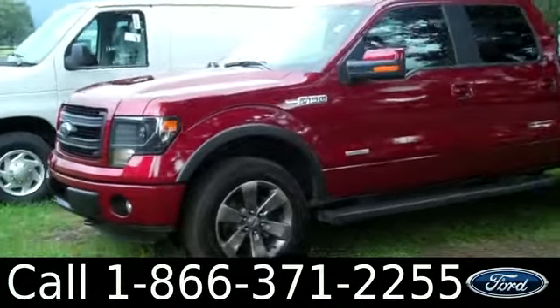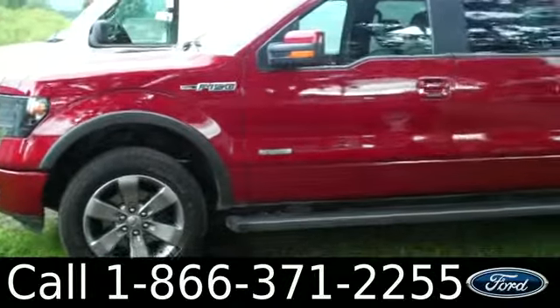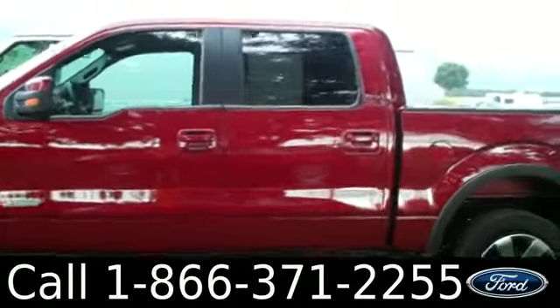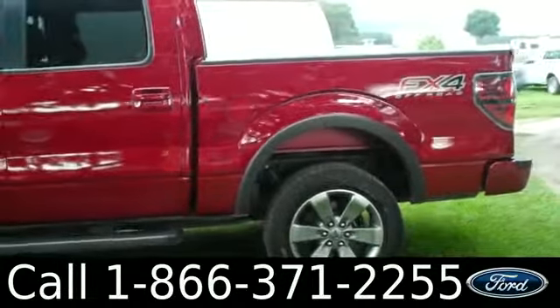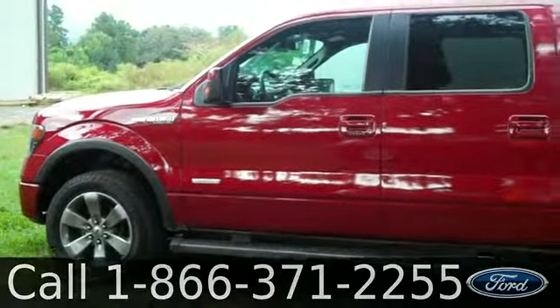And that was our brand new 2013 Ford F-150. If you have any questions please give us a call — our toll-free number is 1-866-371-2255. I hope you enjoyed this video. My name is Leslie, thanks for watching.